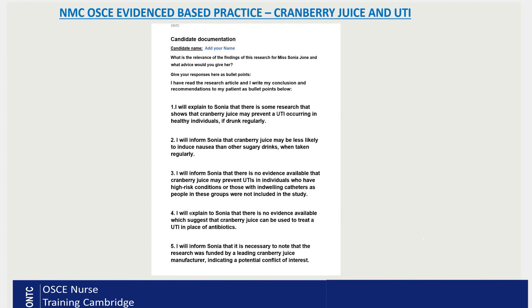Point one: I will explain to Sonia that there is some research showing that cranberry juice may prevent a UTI occurring in healthy individuals if drunk regularly. That is what the current research says — there is some evidence it can prevent a UTI in healthy people when consumed regularly.